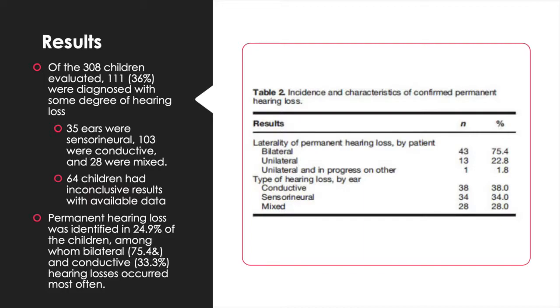The results of the testing were: of the 308 children evaluated, 111, which is approximately 36%, were diagnosed with some degree of hearing loss. 35 ears were sensorineural, 103 were conductive, and 28 were mixed. 64 children had inconclusive results with the available data. Permanent hearing loss was identified in 24.9% of the children, among whom bilateral hearing loss at 75.4% and conductive hearing loss at 33.3% occurred most often. Descriptive statistics for characterizing confirmed permanent hearing losses are presented in Table 2. Reduced subject numbers were used in calculating this information due to the fact that permanent hearing loss variables were added several months after data collection began.